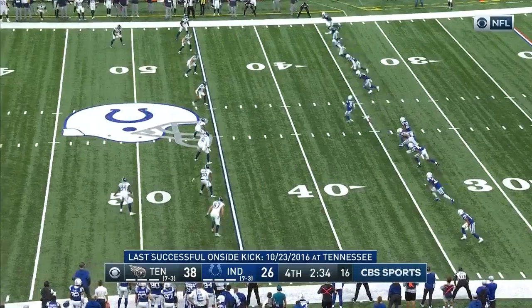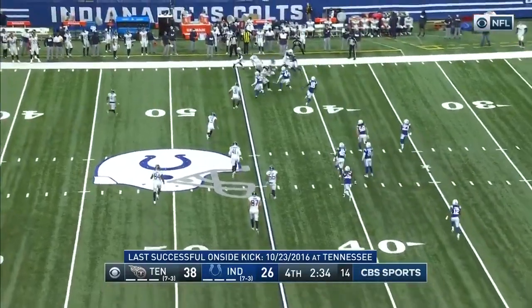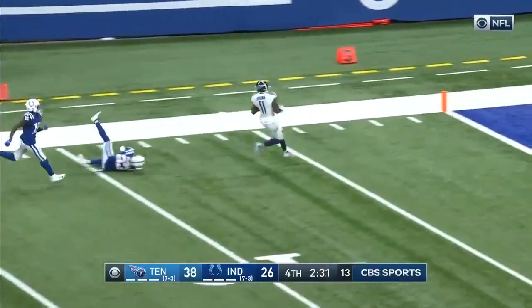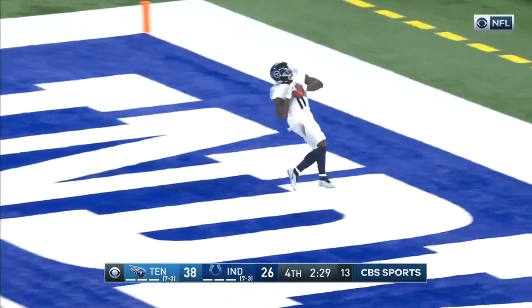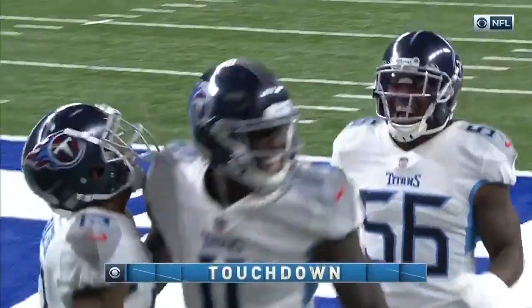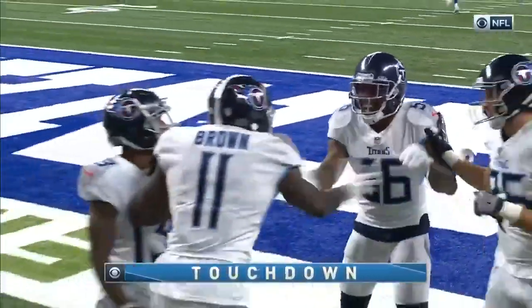Out there for the onside kick. Hopped up in the air by Sanchez. Grabbed and running down the field is Brown, part of the hands team, and he takes it all the way. That's a pretty good way to finish in style.